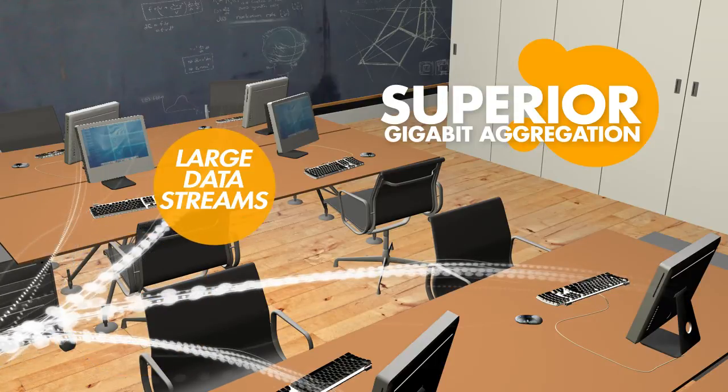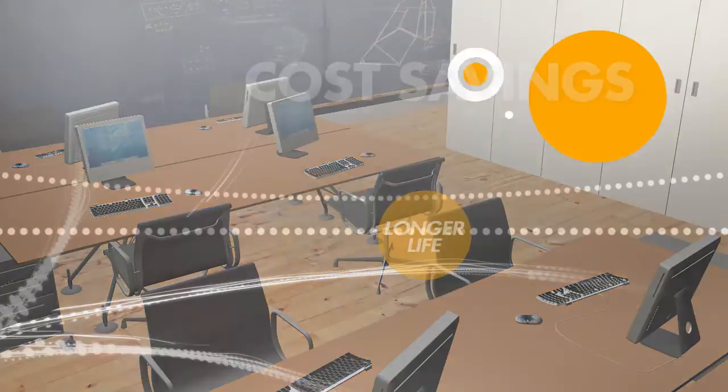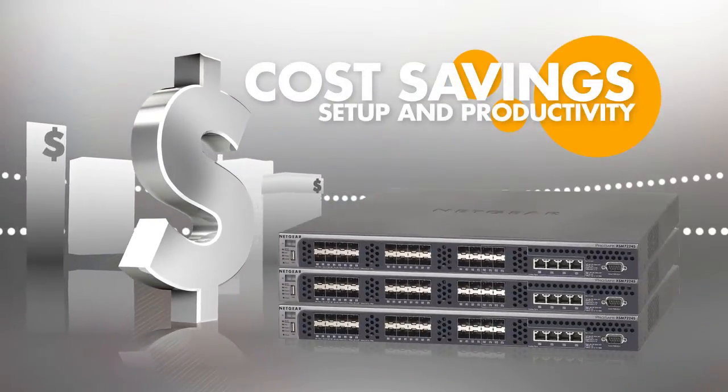Better support of large data streams, less fiber usage, and a longer deployment lifetime — all saving costs both in setup and end-user productivity.